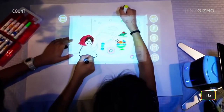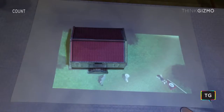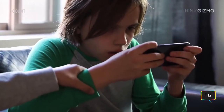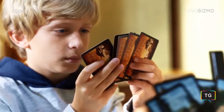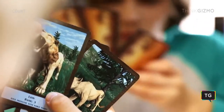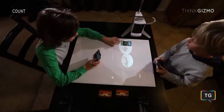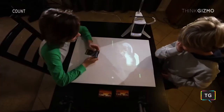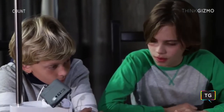Count also works with content creators to support augmented reality games and apps that both educate and entertain, including African Animals: The Match. It allows kids to summon animals to their table, interact with them, and learn about them, with nature videos showing how they live in their natural habitat.